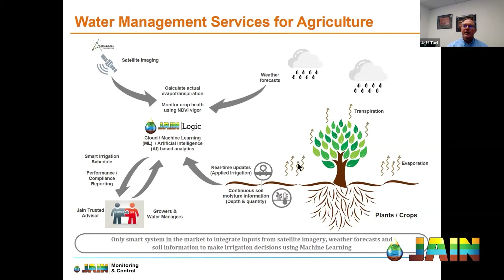In its simplest form, we're observing the plant response throughout its phenological cycle using high-resolution satellite imagery, while monitoring the weather, the soil moisture conditions, and irrigation events. With the power of JaneLogic's cloud machine learning and artificial intelligence, we've really boiled it down to these four inputs in order to produce smart irrigation schedules.